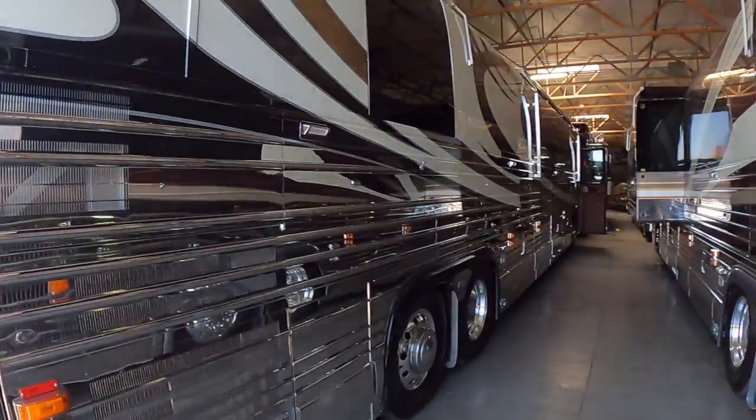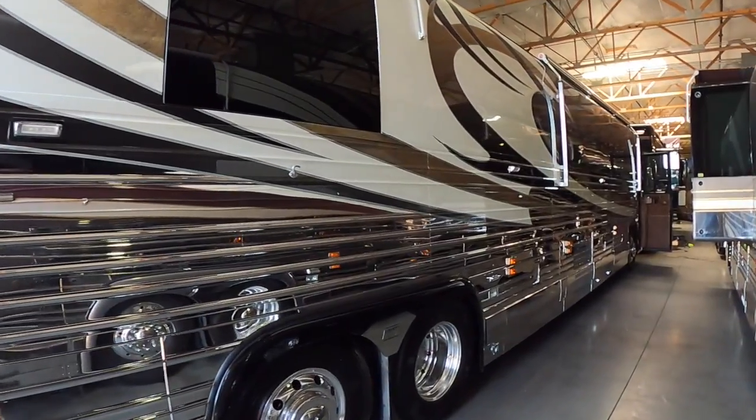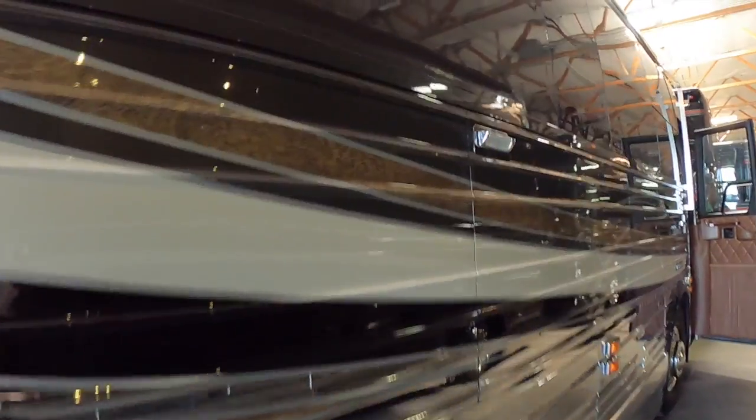This is one of the cleanest 2004 Prevost Liberty Coaches I've seen. I was told it had a full makeover in 2014. I really like the exterior colors with the white, black, and gold. It even has a little bit of marbling inside of this stripe.